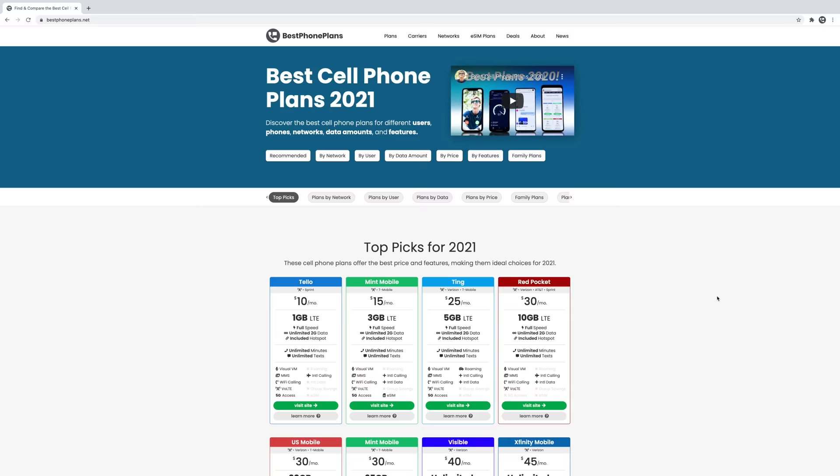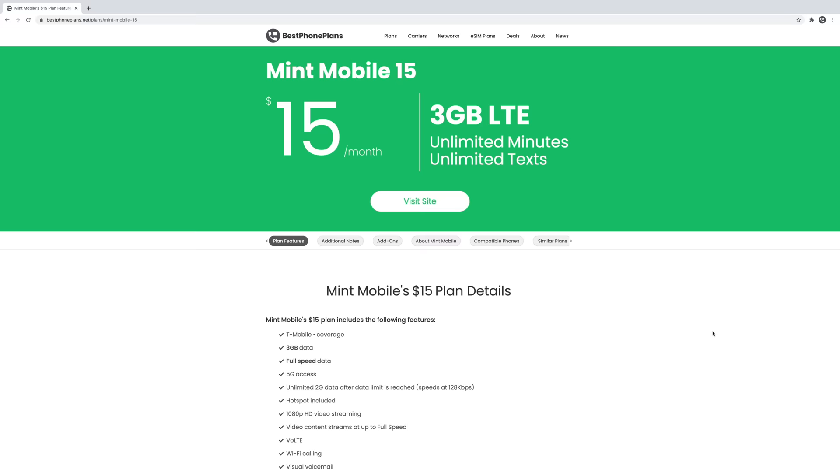I'm Stetson, and I review cell phone plans. I also designed and built bestphoneplans.net to help make it easy for you to find and compare affordable plans. My goal is to help you find an affordable cell phone plan that meets your needs so you can reduce your monthly cell phone bill. Timestamps are in the video description, and let's jump right into it.